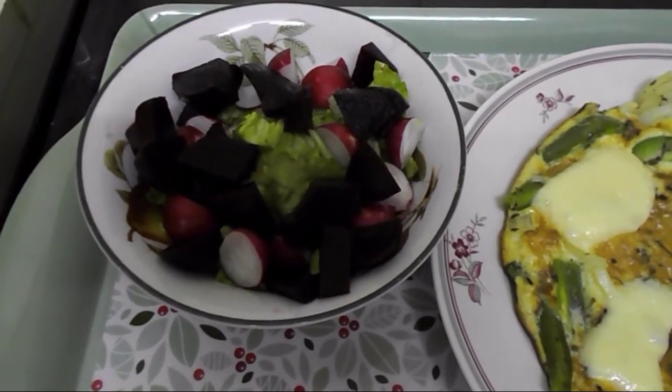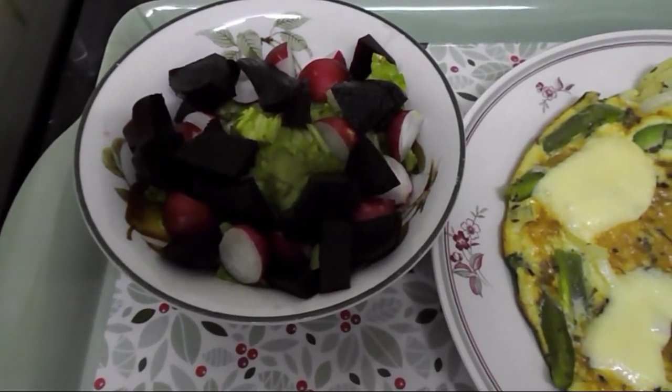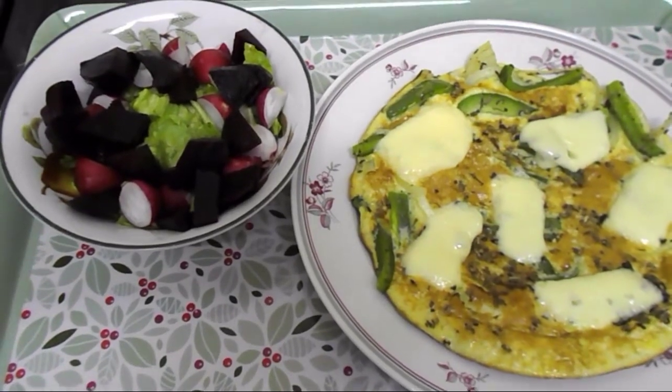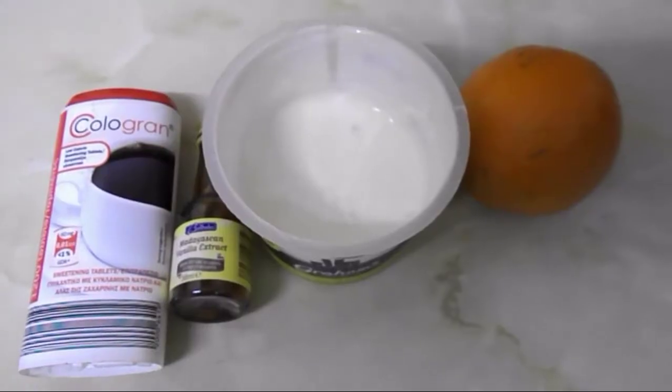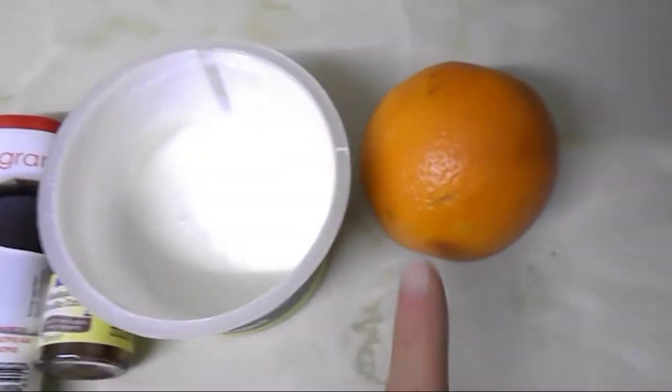I'm serving the omelette with a side salad which is lettuce, radish, and a bit of beetroot — all speed food. That's dinner and it's all free on the Slimming World plan.